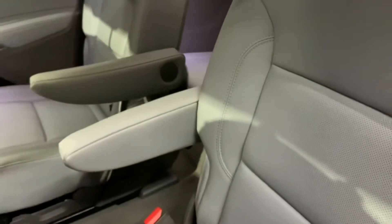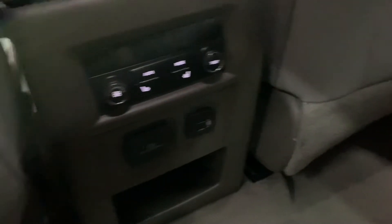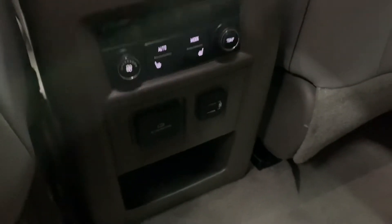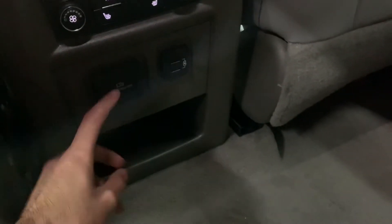The passenger seats are going to be leather, in pretty good condition as you can see. You have a second sunroof as well. You have AC controls for the passenger side and heating seats as well. You have two USB ports and an AC port right here.